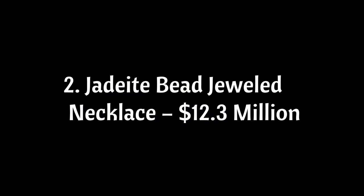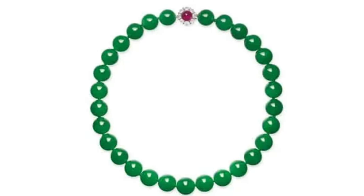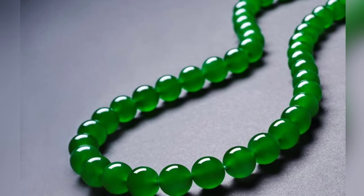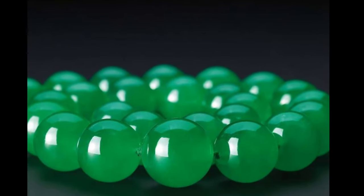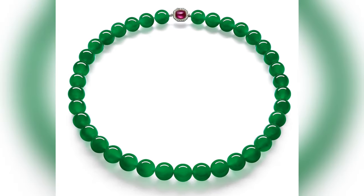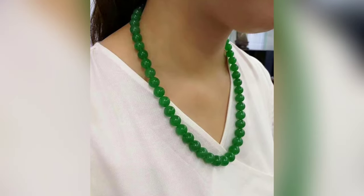The jade bead jeweled necklace contains 29 jadeite beads, each a stunning opaque green hue. The clasp is made of gold and embellished with multiple diamonds, adding luminousness to the luxury-quality beads. The center of the clasp is particularly eye-catching, featuring a pearl-like ruby gemstone. When this necklace went to auction in 2017, it sold for an incredible $12.3 million dollars.